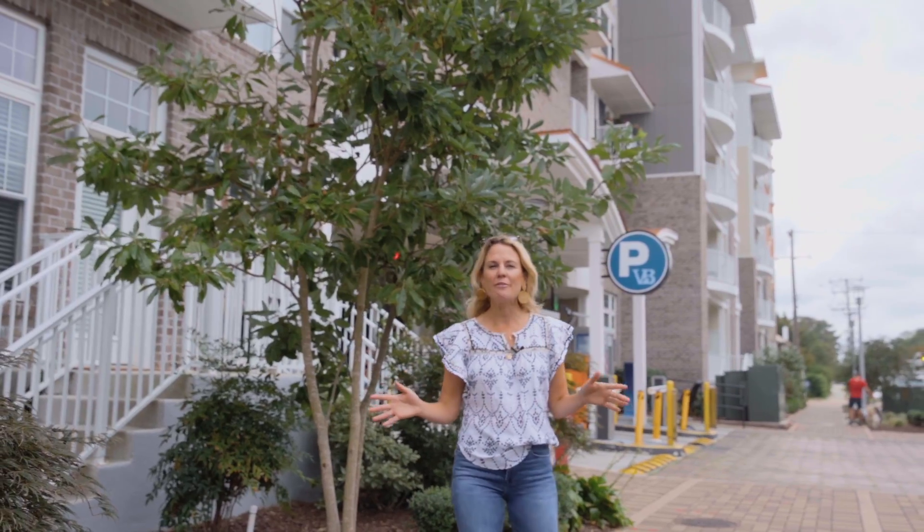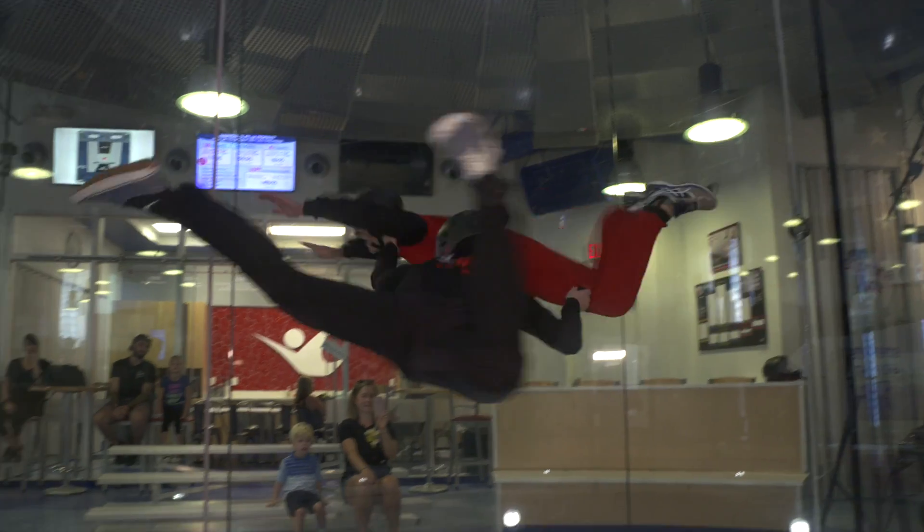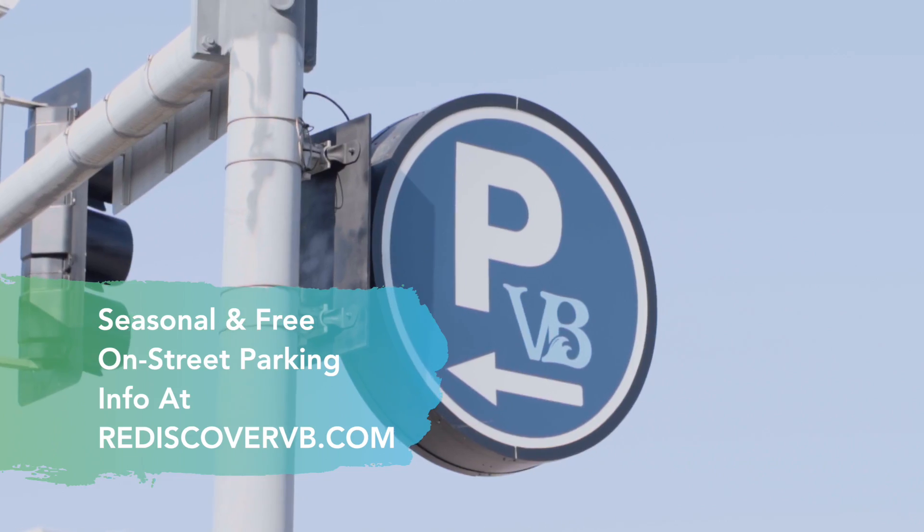I've just parked here at the 25th Street Corridor and there's so much to do around us. Lots of attractions and plenty of parking both on the street and in the garage.